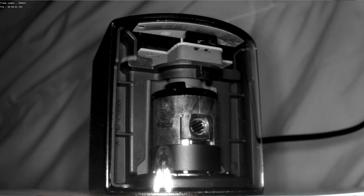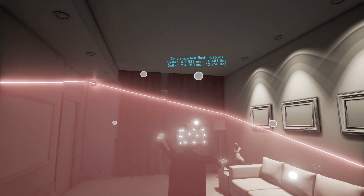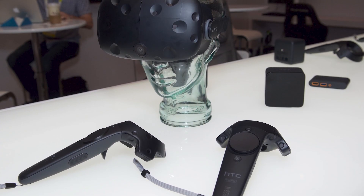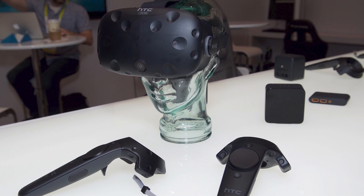Unlike popular belief, the lighthouse boxes do not actually track the headset or anything for that matter. The way they work is that they send out a beam of infrared light through some very fast rotating wheels, almost like a lighthouse. This light is then received by the headset and controllers using an array of infrared sensors. While these are pretty well hidden on the Index, the original HTC Vive made it very apparent where these sensors were, causing its somewhat iconic Swiss cheese design.